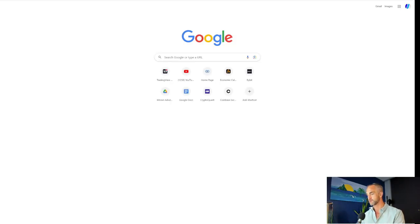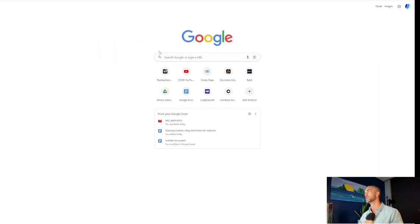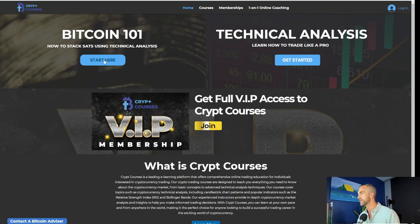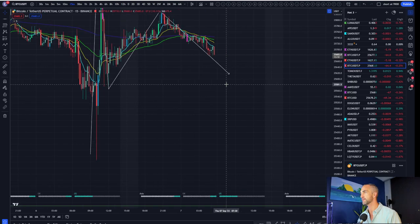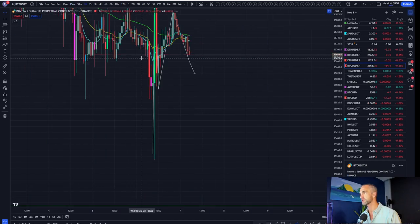We created CryptCourses where you can learn how to trade — how to stack stats using technical analysis. Start here, check it out, go to our site. It's free. So if Bitcoin is going to give us that bearish bias, minimum looking to target this area at 25,600. Closures below there on the 15-minute timeframe very likely get a good move.